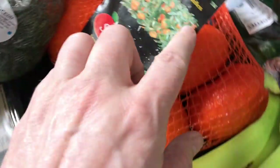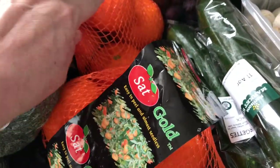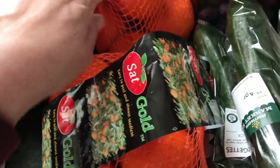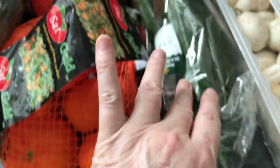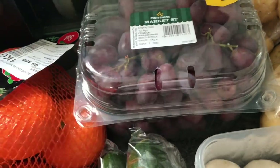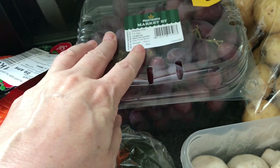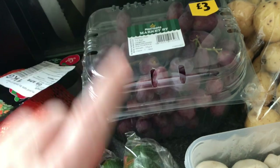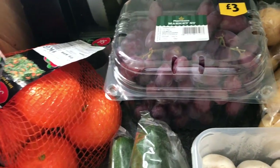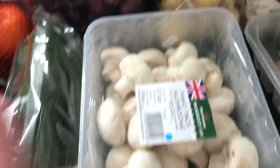Broccoli, and we've got these satsumas. Now these gold ones are gorgeous and they were just a pound a pack — they've been half price, so that's really, really good. Two pounds for the two packs. They're really juicy, really sweet and tasty. Just some bananas, courgettes, grapes. I got this big one because these actually worked out really, really good value. The wonky grapes were half the price of the regular grapes, so again, check out the wonky fruit and veg.